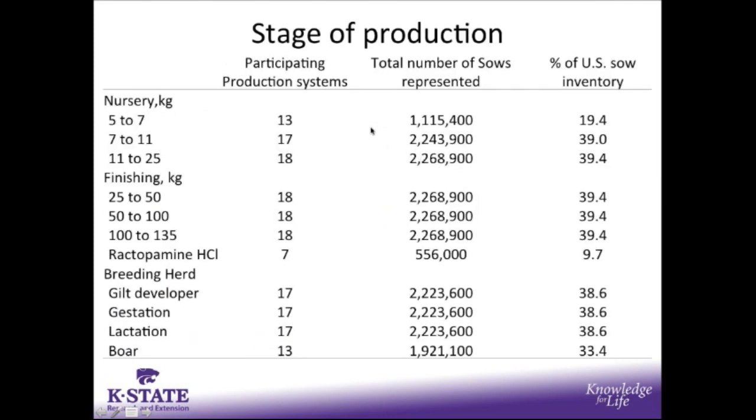Not all production systems provided information for each dietary phase. Respondent responses ranged from 7 production systems providing information on ractopamine diets, representing just shy of 10% of the U.S. sow inventory, up to 18 production systems providing information representing approximately 40% of the U.S. sow inventory.